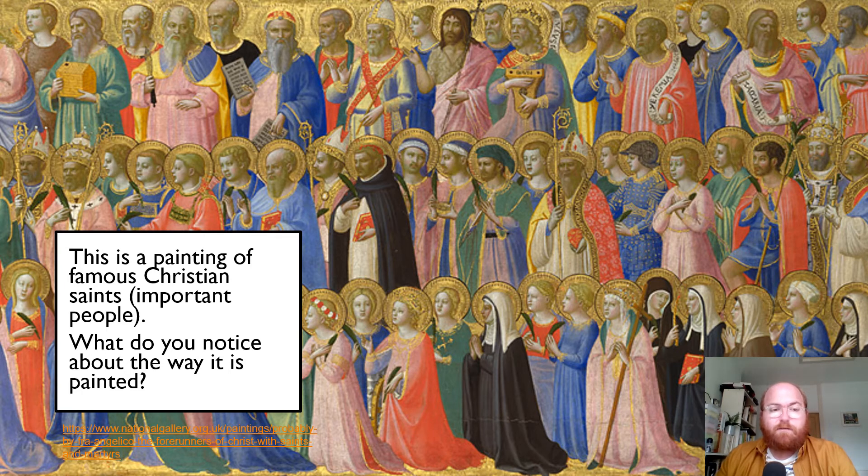This is a painting of famous Christian saints. Saints are really important people in Christianity. They are people who the church - the Catholic Church, but also the Church of England - have decided are going to have a special place in Christianity. Some saints are quite modern. For example, there's a saint called Oscar Romero who only died about 50 years ago and he became a saint recently. And some saints are really old. For example, Joseph, who was Jesus's father, is considered a saint. The people who wrote the Bible, the Gospels - Matthew, Mark, Luke and John - are considered saints. And on here, this is John the Baptist here.